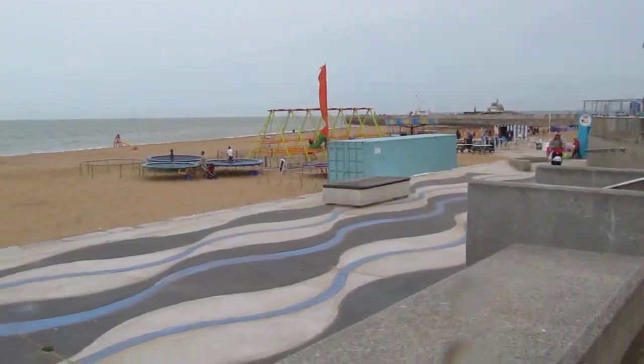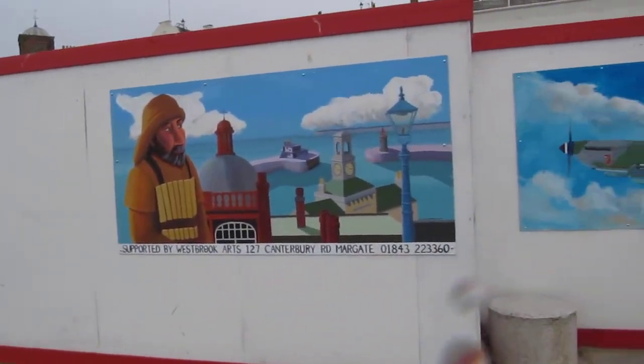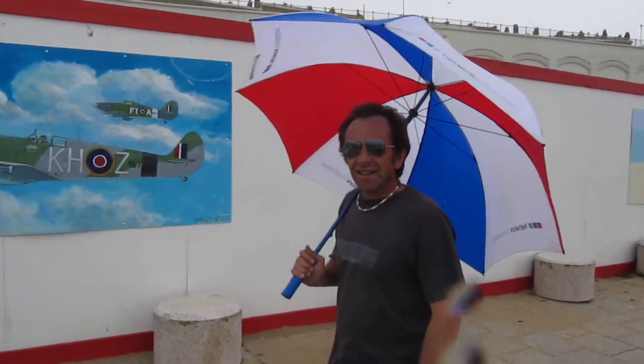Well, here we are at the Great Wall of Ramsgate. Now for the continuation, I've got Mike here. Hello Mike, back again. Hello Andy. Let's see, what have we got now?